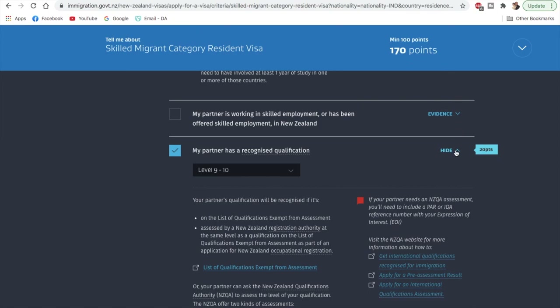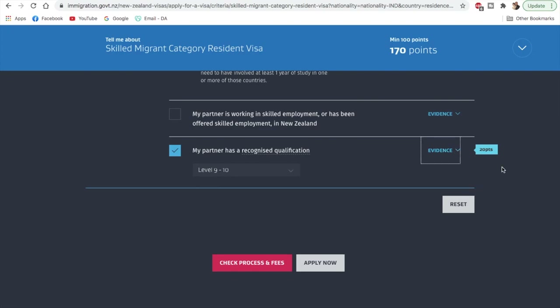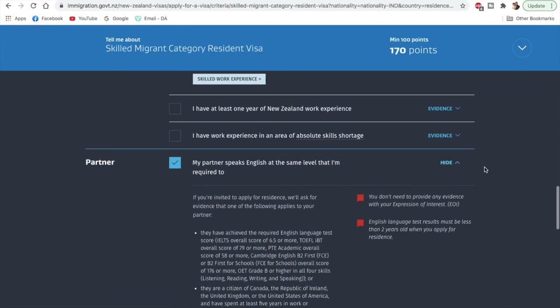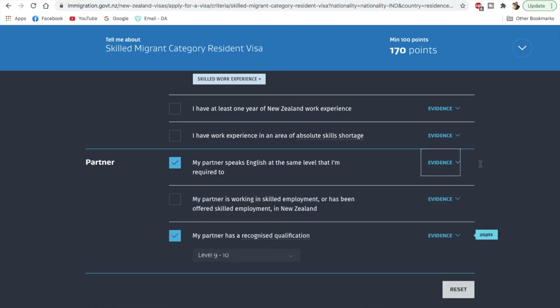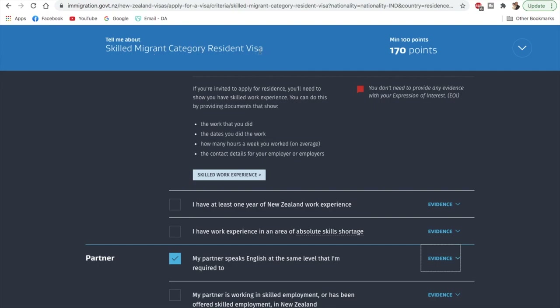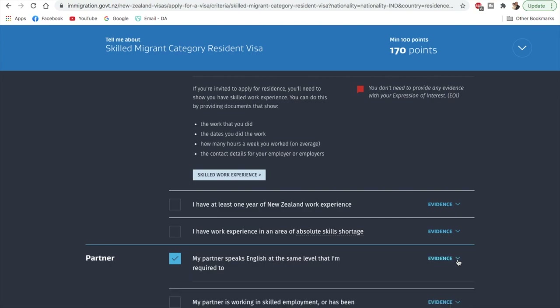For a couple who have both completed a master's degree, you can score even more — 20 points from the partner — bringing your total to 170. This is how you calculate whether you'd be eligible to apply for the New Zealand Skilled Migrant Category Resident Visa, and if you have the required score you can definitely apply.